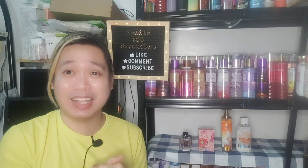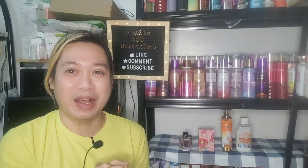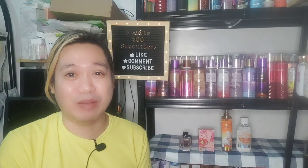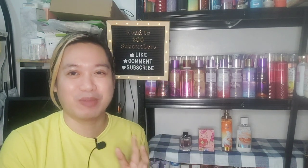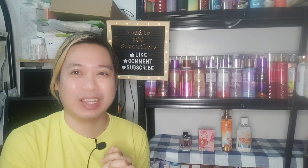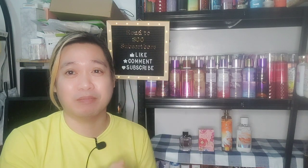So basically that's my review of Gucci Flora and how I layered it with Orange Vanilla Twist. We're going to do a lot more of these layering experiments because I have quite a few perfumes I haven't shown you all yet — I have Burberry, CK, and Tom Ford. We'll do more layering videos. Let me know if you enjoyed this — go ahead and click the like button and comment down below your thoughts and suggestions.